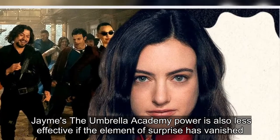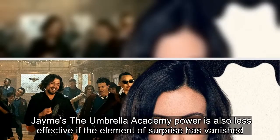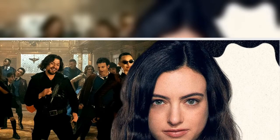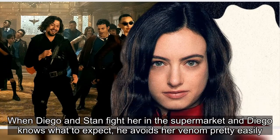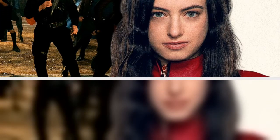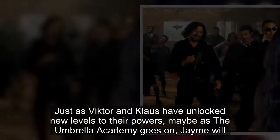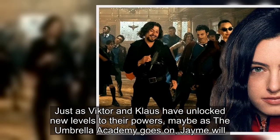James' Umbrella Academy power is also less effective if the element of surprise has vanished. When Diego and Stan fight her in the supermarket and Diego knows what to expect, he avoids her venom pretty easily. Just as Victor and Klaus have unlocked new levels to their powers, maybe as The Umbrella Academy goes on, James will too.